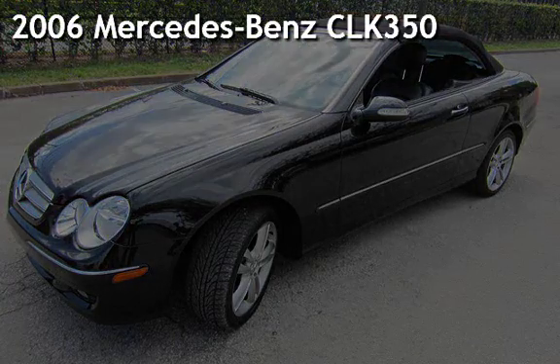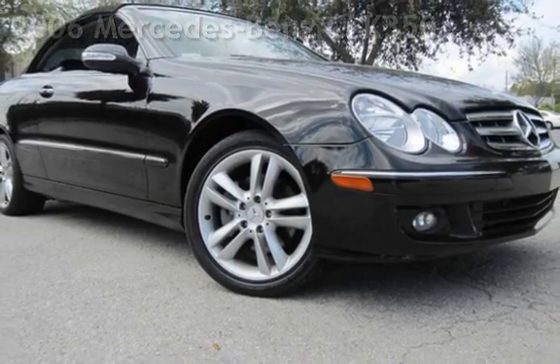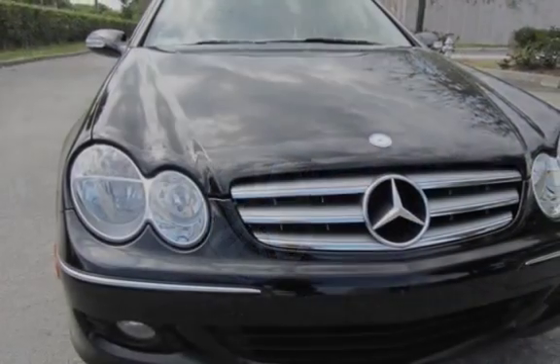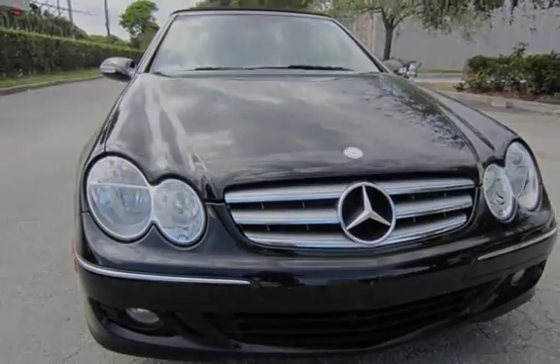Presenting a pre-owned 2006 Mercedes-Benz. This two-door convertible has a six-cylinder, 3.5-liter V6 engine, with rear-wheel drive and an automatic transmission.